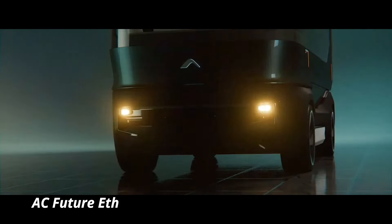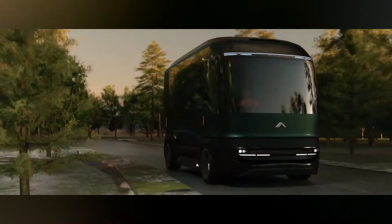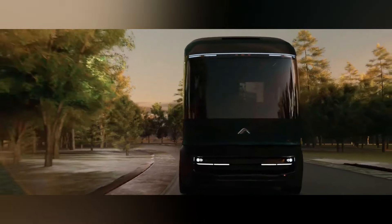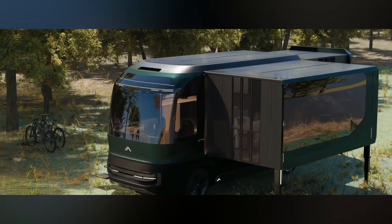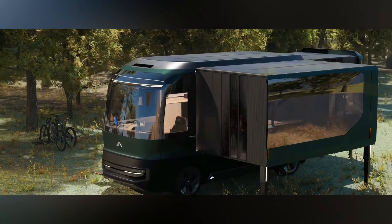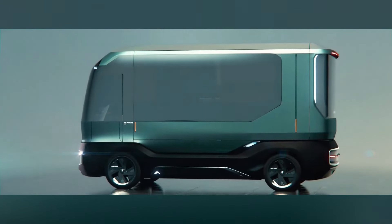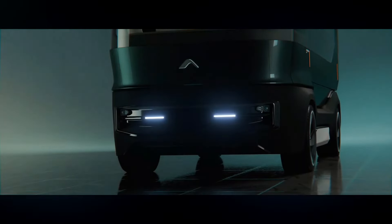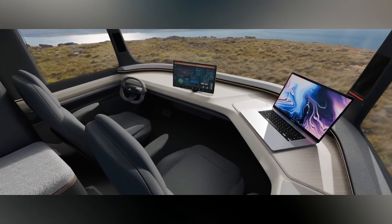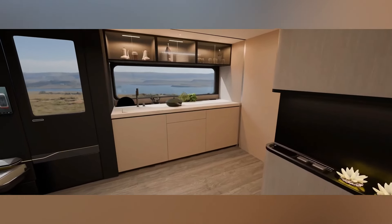AC Future ETH. The AC Future ETH is a cutting-edge electric vehicle designed to meet the needs of eco-conscious drivers while delivering a smooth and powerful ride. With its futuristic design and advanced technology, the ETH offers a perfect blend of style, performance, and sustainability. Powered by a high-efficiency electric motor, the ETH provides an impressive range on a single charge, making it an ideal option for daily commutes or long-distance trips. Its sleek, aerodynamic body enhances energy efficiency, while the spacious, high-tech interior ensures comfort and convenience for passengers.